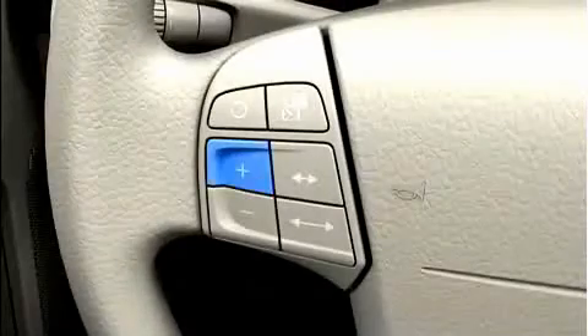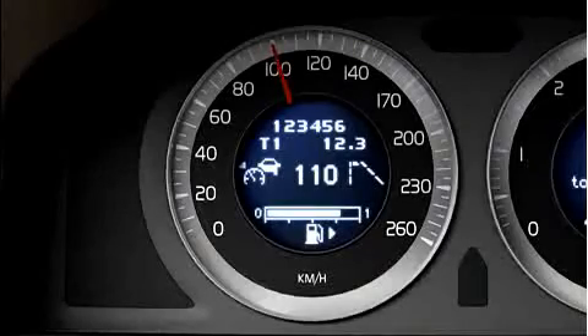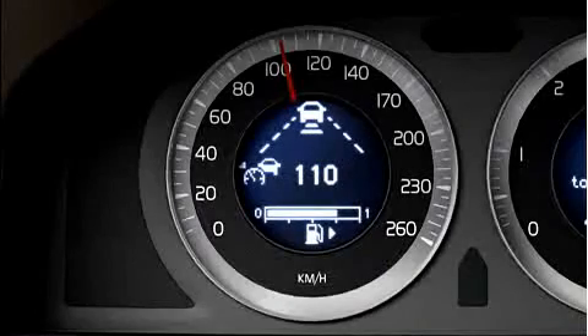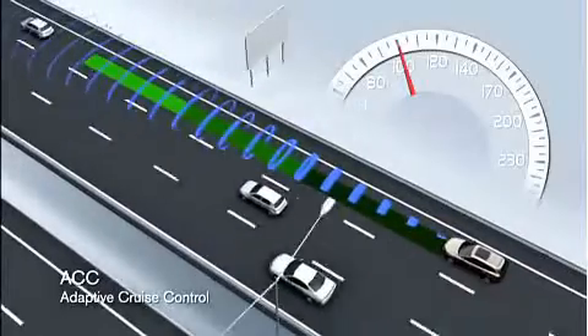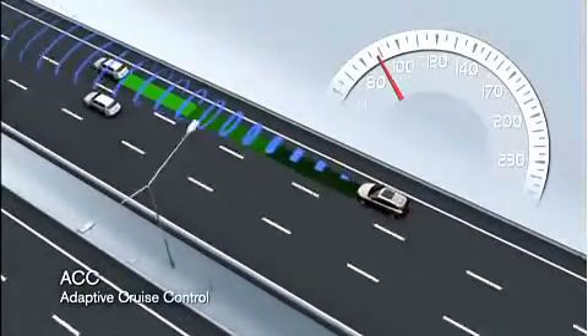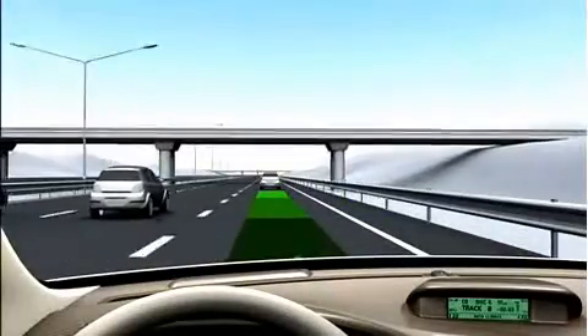When you choose to activate the adaptive cruise control, you select the desired speed and the minimum time gap to the vehicle ahead. If the radar sensor detects a vehicle with a lower speed in front of you, your speed automatically adapts to that vehicle. Volvo's adaptive cruise control maintains your desired time gap irrespective of speed changes, to support you with more relaxed driving.